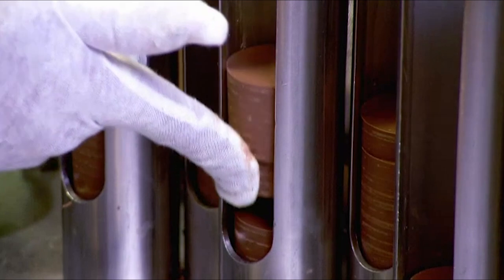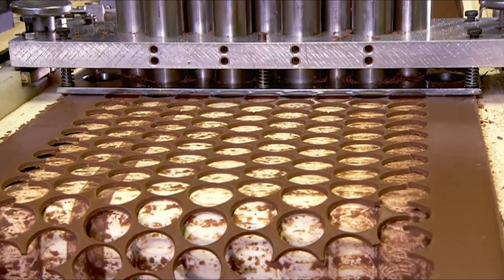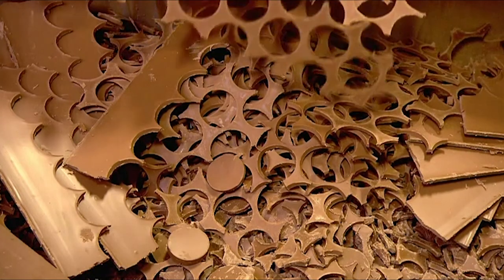At the end of the line, dozens of coin blanks have stacked up in each magazine. And piles of leftover chocolate have accumulated in a bin that will now be transferred back to the melting pot.